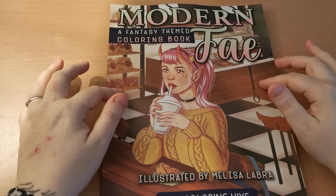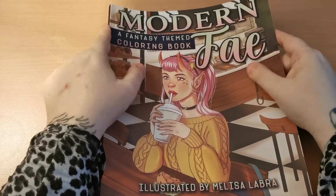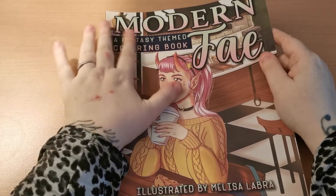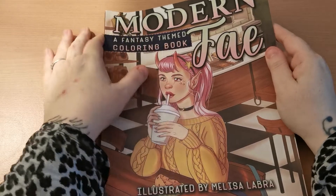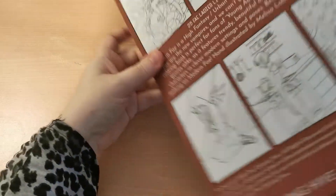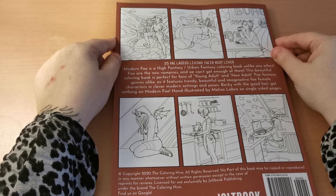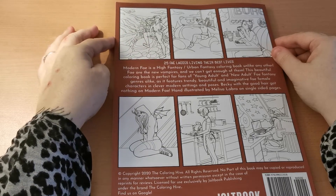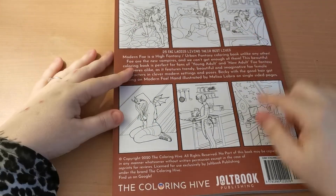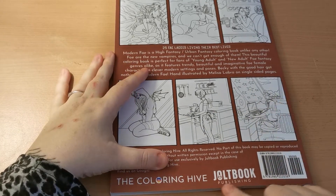So in this book we have a beautiful soft matte cover, like we have with the other ones that I have reviewed. I really love the feel of the soft matte covers — I just think they feel so nice in the hands. We've got this beautiful image here on the front and then on the back we have our six thumbnails, and it lets us know that we have 25 Fae ladies living their best lives — so 25 pages to colour, which is fantastic. We have copyright information and then the Colouring Hive and Adult Book Publishing.